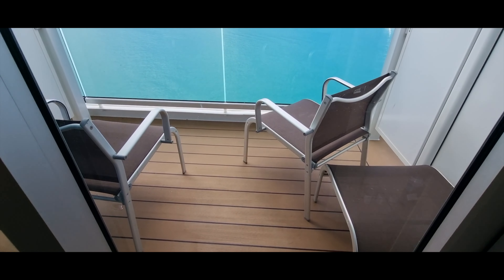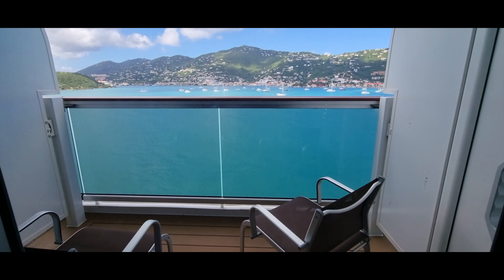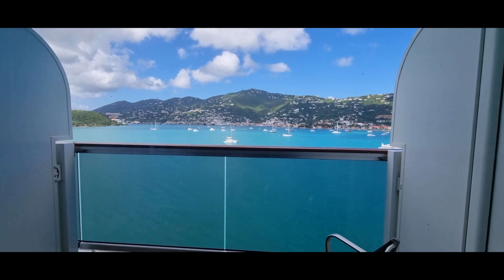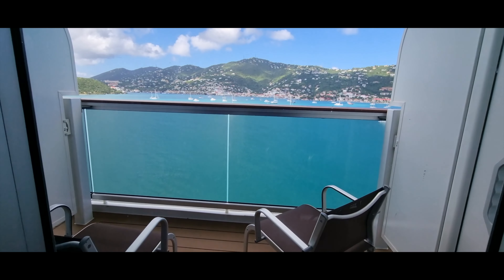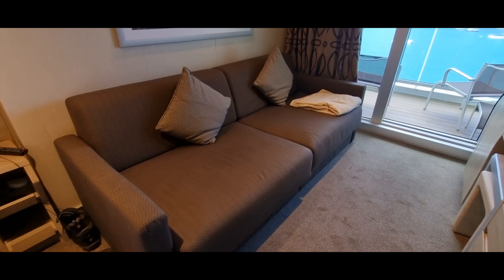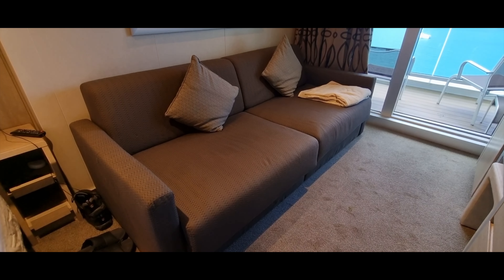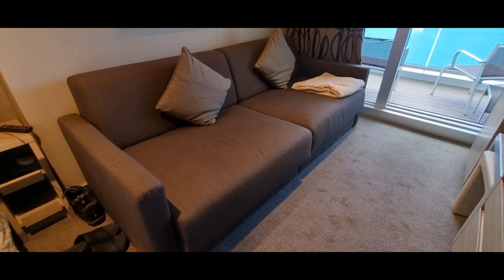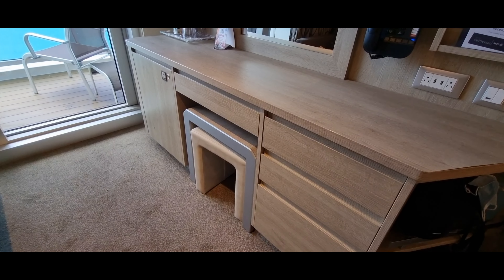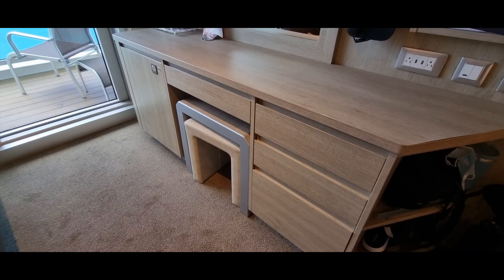The balcony is really nice and large. Our very first cruise was Meraviglia but it was an interior cabin — I don't think we'll ever go back to interior cabins again. This one has a sofa bed; we haven't tried to open it but if you had kids with you it would be useful. There is an extra footstool and a table that you can pull out, which is quite nice.